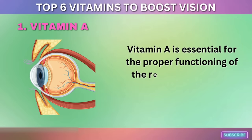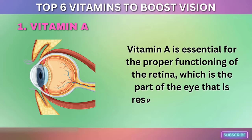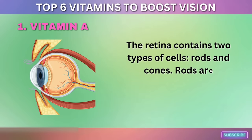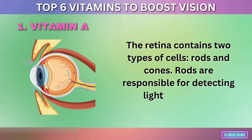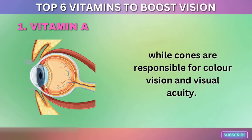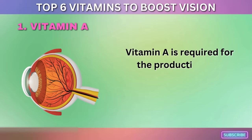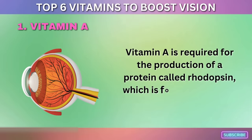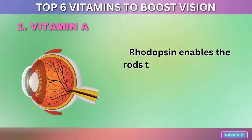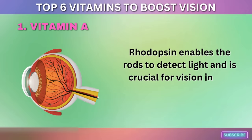Vitamin A is essential for the proper functioning of the retina, which is the part of the eye responsible for vision. The retina contains two types of cells: rods and cones. Rods are responsible for detecting light and low-light conditions, while cones are responsible for color vision and visual acuity. Vitamin A is required for the production of a protein called rhodopsin, which is found in the rods of the retina and enables them to detect light — crucial for vision in low-light conditions.